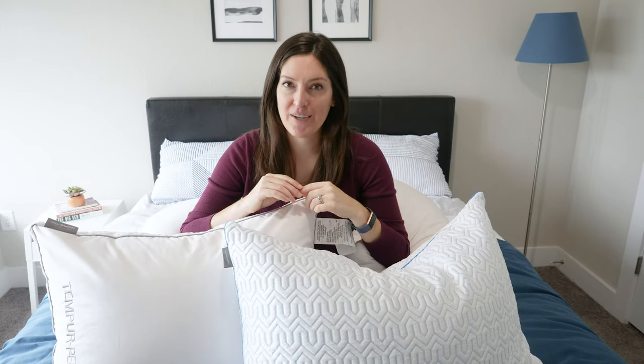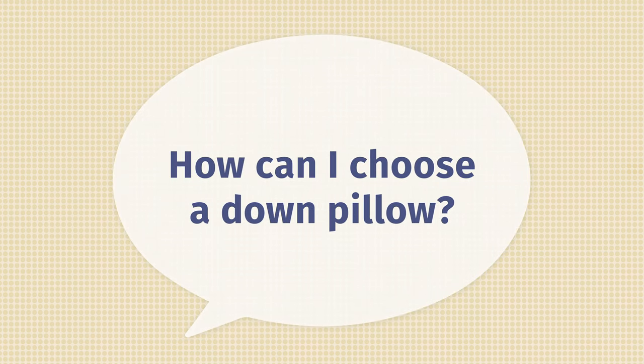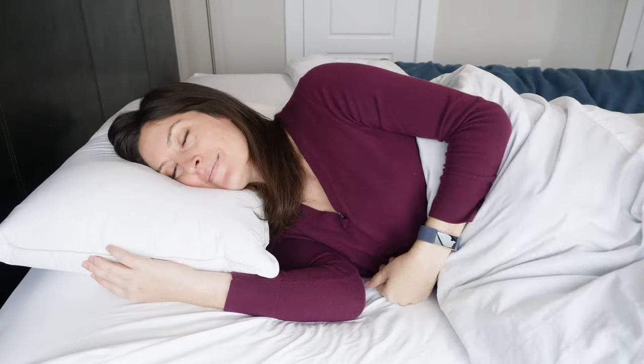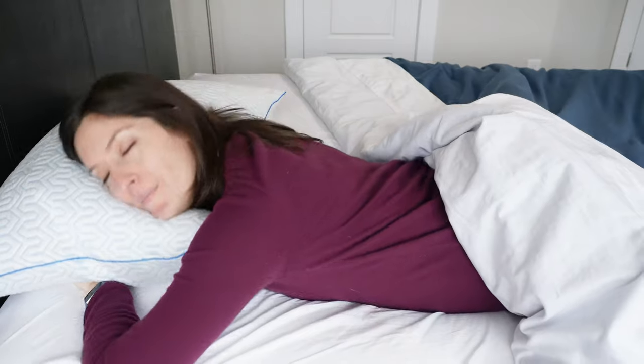It's time to tackle some frequently asked questions about down pillows. The first one we get often is: how do I choose the best down pillow? I will say, start by choosing a pillow the way you would with any material — look at your primary sleep position. Side sleepers are going to want the most support, the most firmness, and a higher, taller pillow. Back sleepers need a medium amount of firmness, support, and height. Stomach sleepers need the flattest, softest pillows. Try to go from there when looking at firmness and support level for your down pillow.